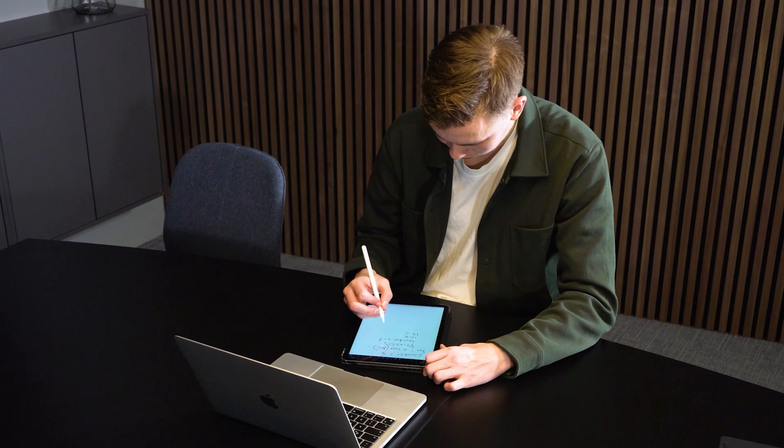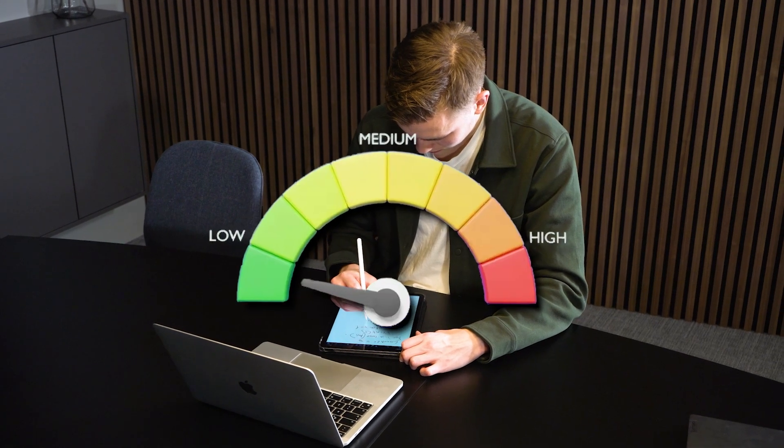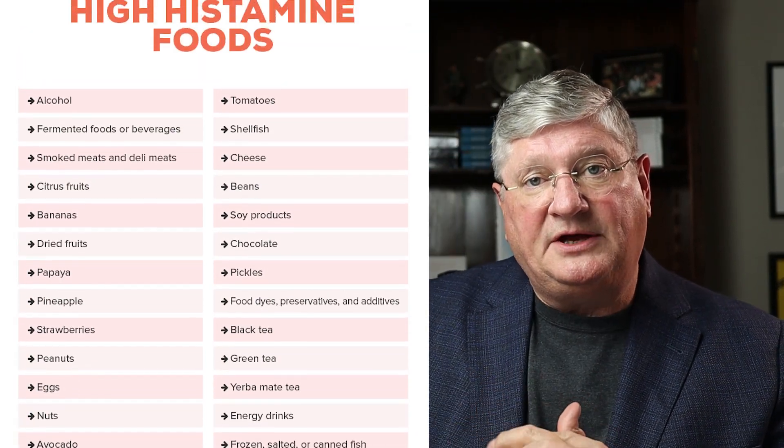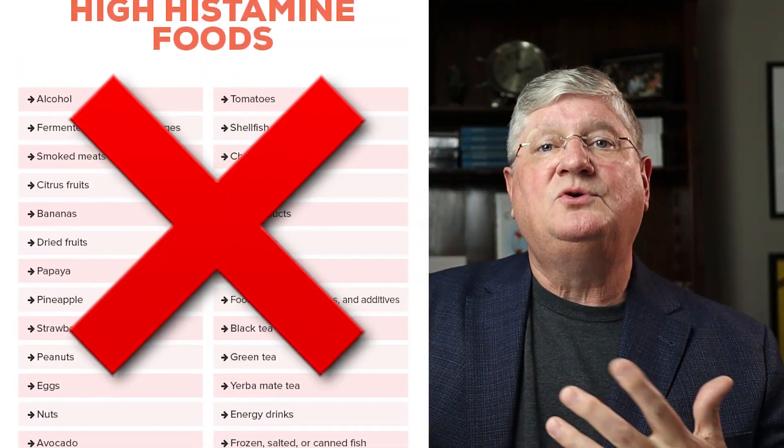You can go online — while not every list will agree on what's higher or lower histamine — if you find a reputable online source, many universities have histamine-containing food lists and they'll list a scale: low, medium, high, or grade one to five. Take a look at the higher histamine-triggering or -containing foods and remove those from your diet. If you're really bothered by histamine, let's stop the flow coming in so we can decrease the load on our body.